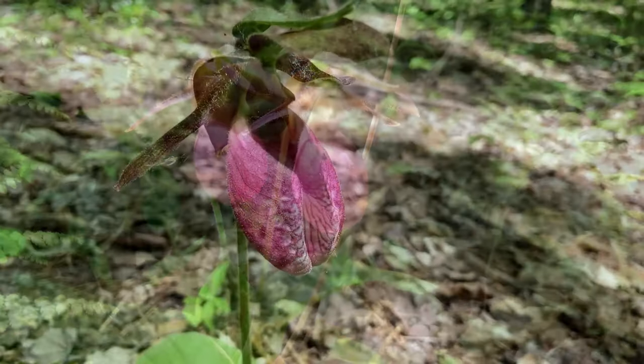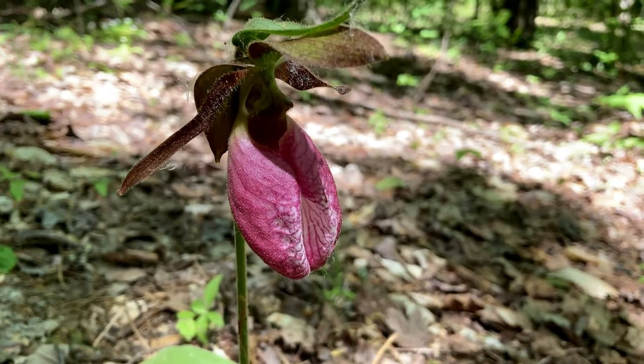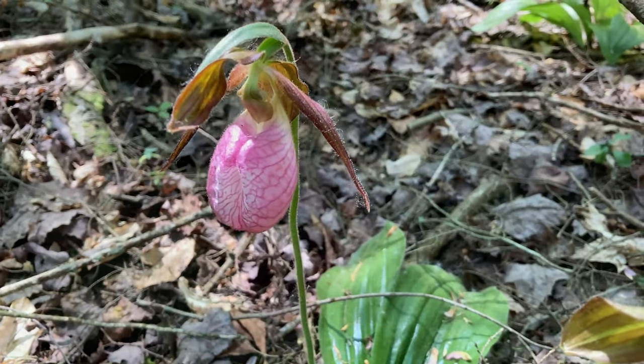Even the varied and interesting patterned lines guide an insect in. But it's deceptive. There are no rewards, and the flower effectively traps an insect until it finds its way out. Not a good scheme if you're looking for it to visit more of your kind, which is what it's all about.